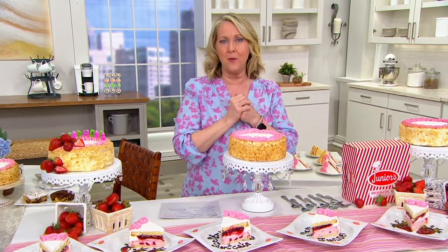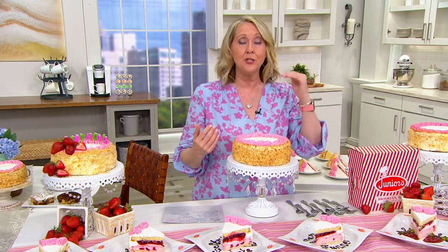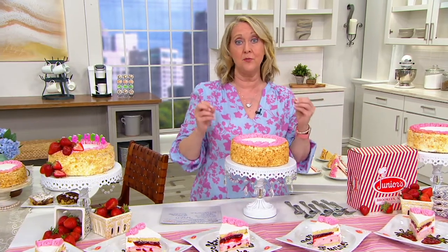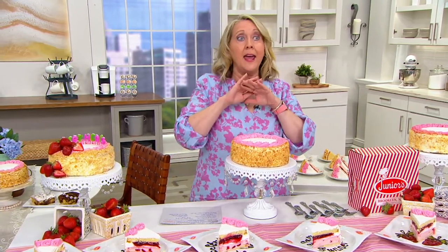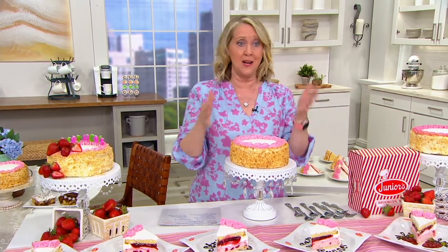Juniors has been with QVC for 25 years. They've been in business for 70 years. It's a third-generation family-owned business. They have the recipe down pat, and you and I are the recipients of all this great cake. I want to introduce you to Alan Rosen, the third-generation owner of Juniors. Alan, welcome. How are you this afternoon?